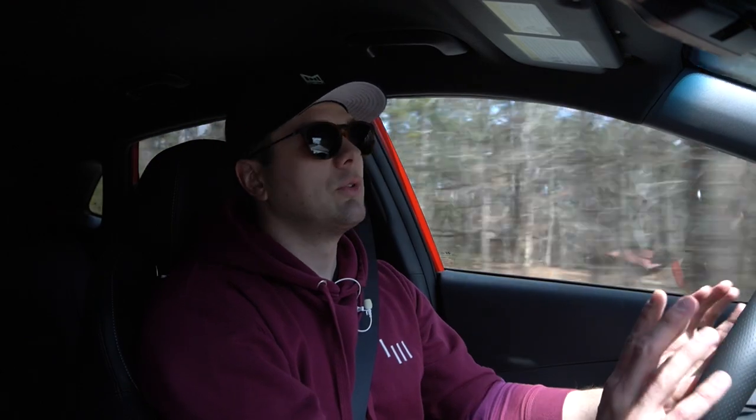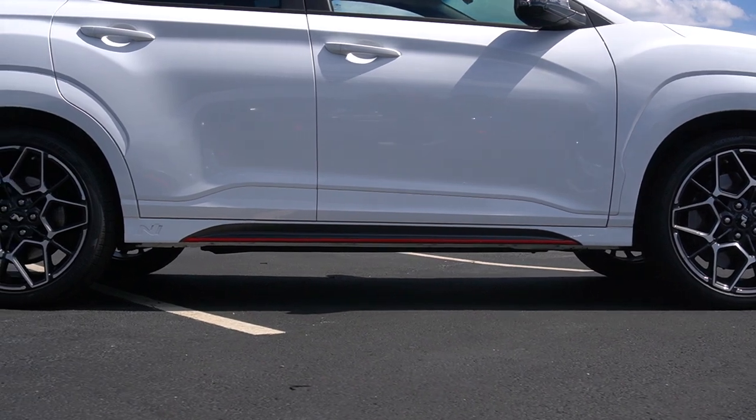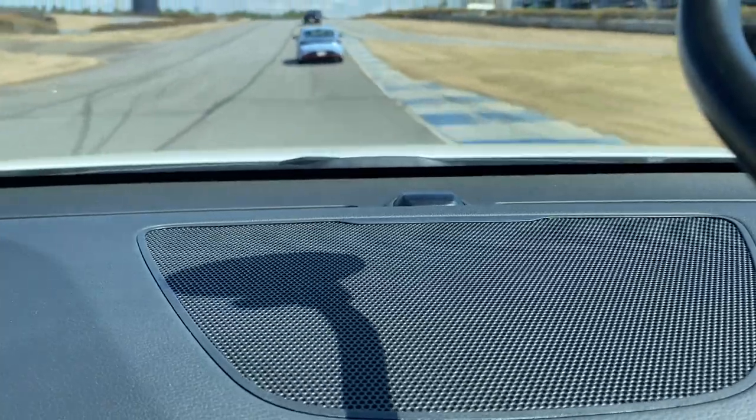They've jacked the height up on this thing — it rides higher than a normal Kona, which means the center of gravity is higher. Being an SUV, you sit up higher, you've got more sheet metal and weight up there, so in a corner that center of gravity pulls you to the side — that's body roll. To counteract that, they've had to stiffen up the dampers. In sport, sport plus, or track mode it's very stiff and very at home on the track. But in comfort mode, I'd just like it to be a touch softer. With all that said, it's still a fabulous car to drive on the street and on the track.